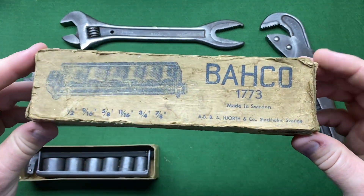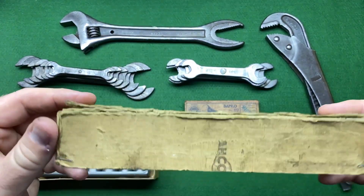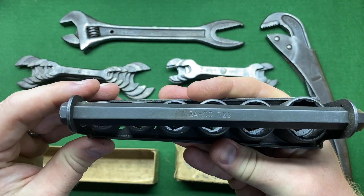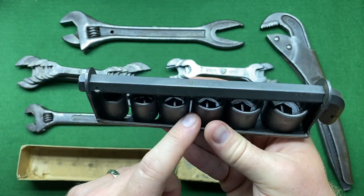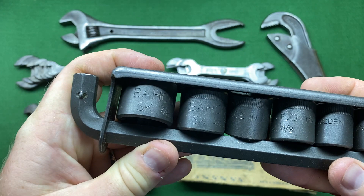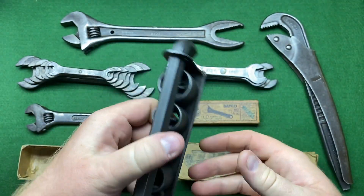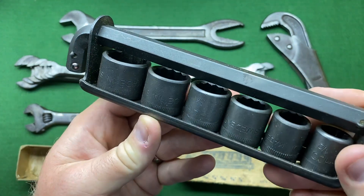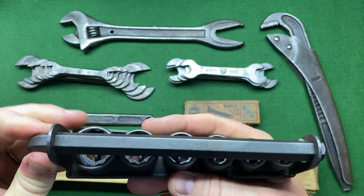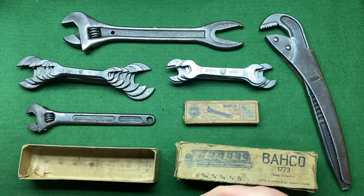This one I thought was really nice — this is a Bako 1773 made in Sweden and it's got the original box. You can see the sticker showing where it came from, and inside the box itself there's a simple set with an allen key and five sockets. They are inch size, which is kind of interesting. It says 'SK' on there — I wonder if this was made by SK and rebranded for Bako. It does say made in Sweden, so maybe that SK isn't related. They're 12-point sockets, pretty nice.